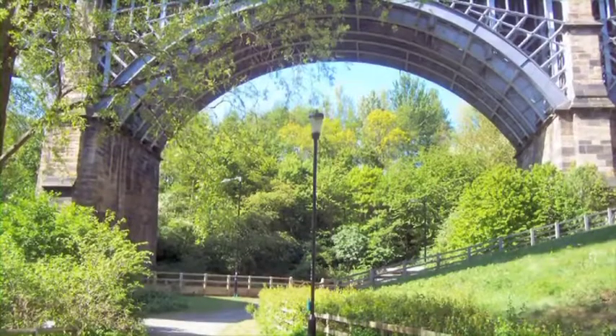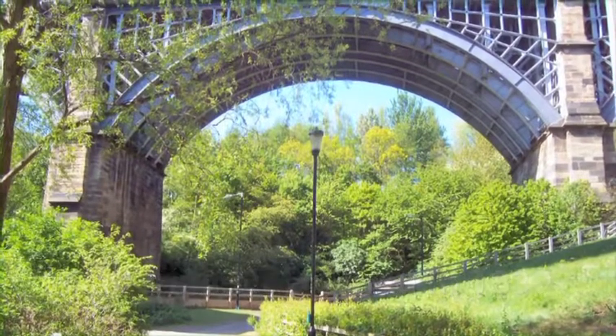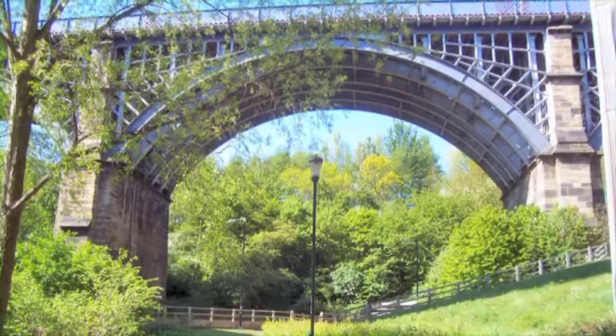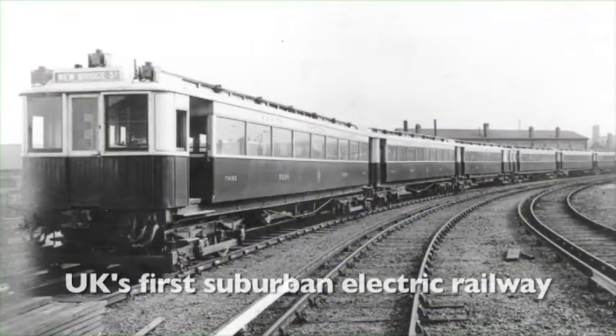The impressive rail viaduct behind it was opened in 1839 to connect Newcastle with North Shields, primarily for passenger use. Its original cheap timber arches were replaced 30 years later with the present iron arches, and in 1904 it carried the UK's first suburban electric railway.